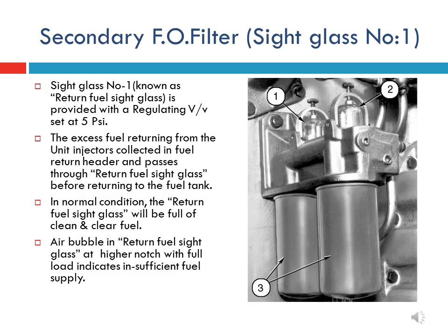Sight glass number one is also called the return fuel sight glass and is closest to the engine body. The excess fuel oil that has not been injected into the combustion chamber gets collected in sight glass number one and returns to the fuel tank for recirculation. In normal running condition of the engine, sight glass number one will be full of clean and clear fuel oil without bubbles. If air bubbles in the return fuel sight glass are seen at higher notch and full load, it indicates that insufficient fuel is being supplied to the unit injector.